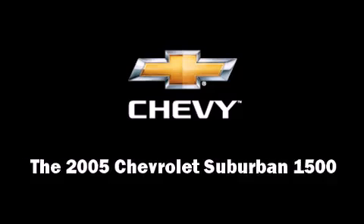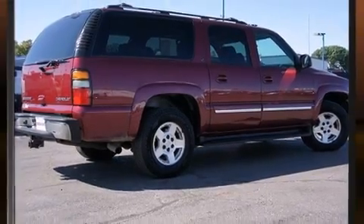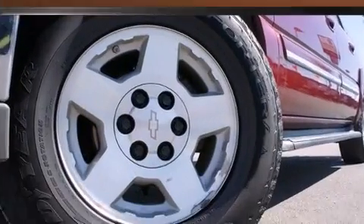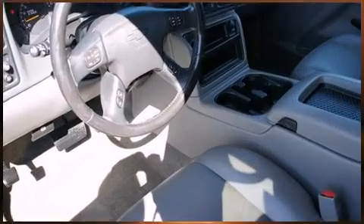Step into the 2005 Chevrolet Suburban 1500. Under the hood, you'll find an 8-cylinder engine with more than 250 horsepower, providing a smooth and predictable driving experience. 4-wheel drive allows you to go places you've only imagined.